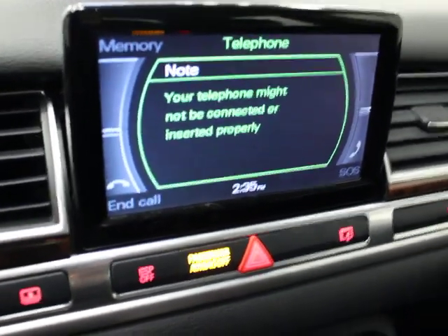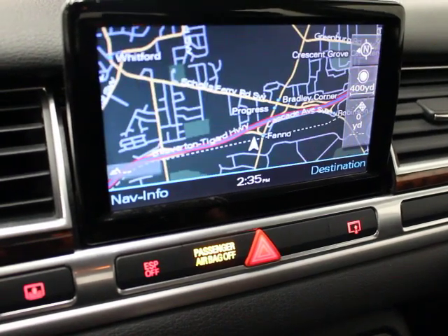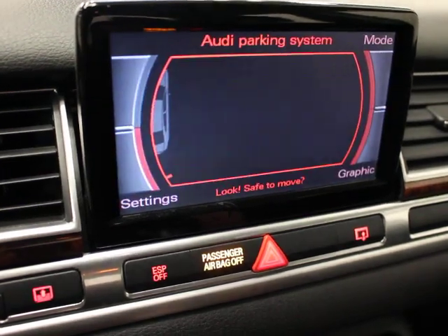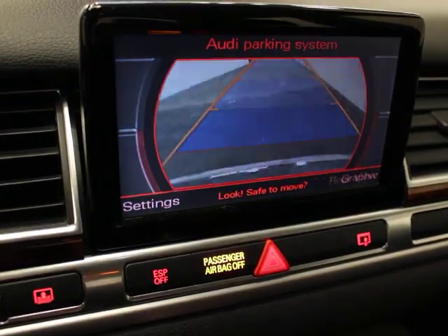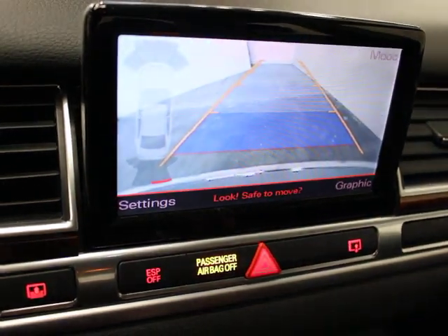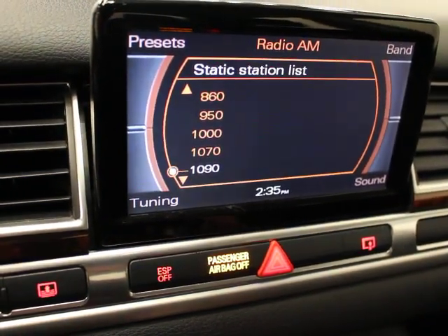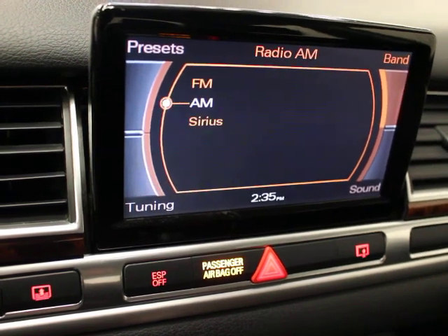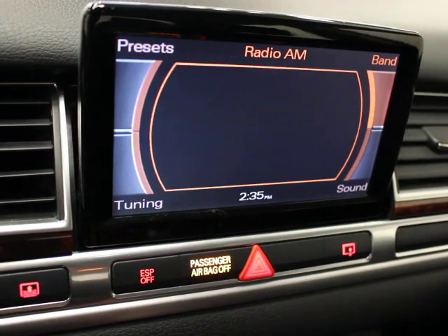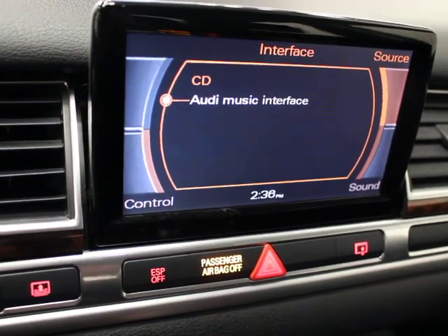This is your navigation. You do have Bluetooth and navigation — there's your map. If you throw this into reverse you've got a backup camera. You can change that setting from camera to graphic by hitting that button. FM, AM, sound with satellite radio and the DSP. You have CD and AUX, and a source interface with Bluetooth.